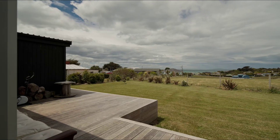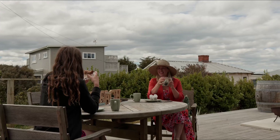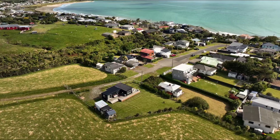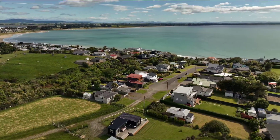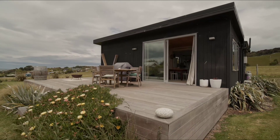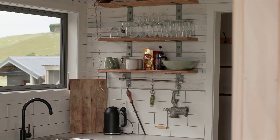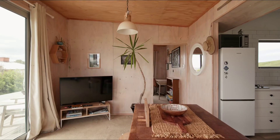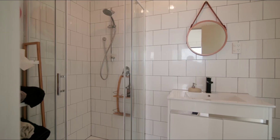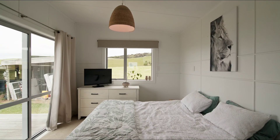This is the epitome of a Kiwi batch nestled amongst rolling hills and offering sweeping views of Mitchell's Bay Beach. Built in 2017, this home boasts a funky design with warm plywood interior that sets the stage for a relaxed and inviting atmosphere.